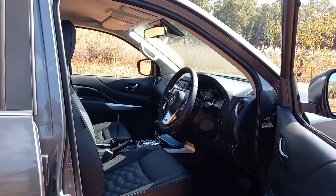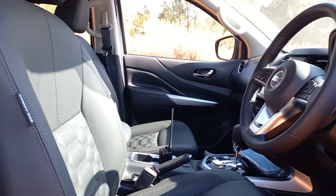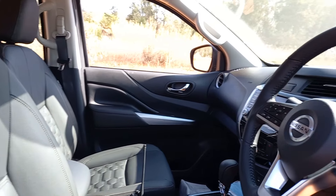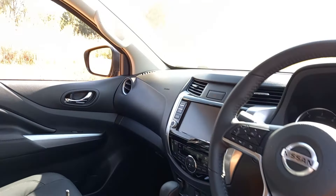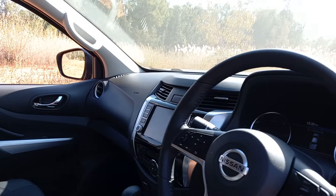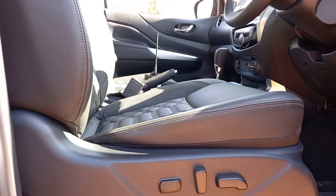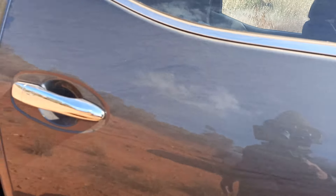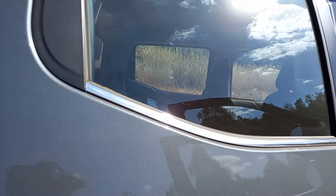Opening the door, you can see the quilted leather seats — really good quality, looks very nice. There's a slightly smaller steering wheel but it works well. You have the seven-speed automatic transmission, an entertainment screen, and everything you could possibly want in a luxury vehicle, including electric adjustment for the driver's seat.